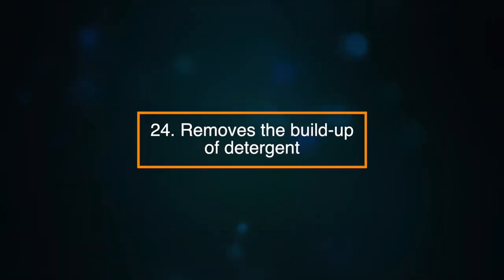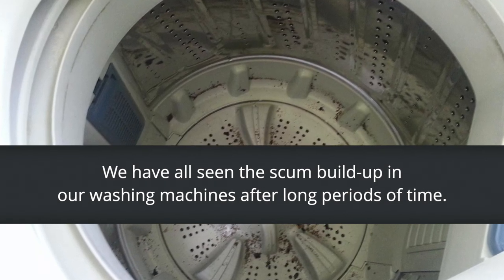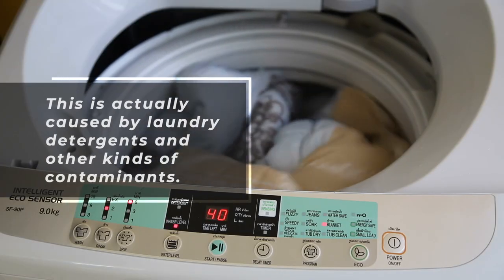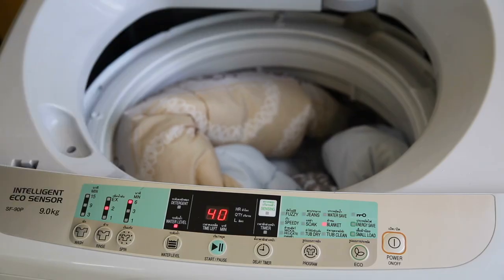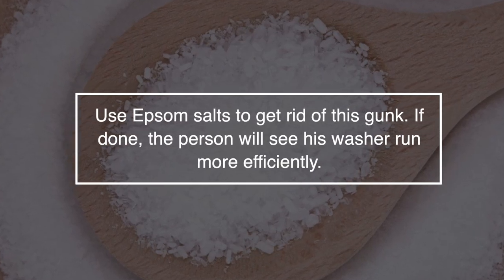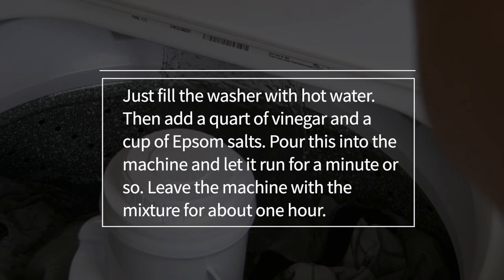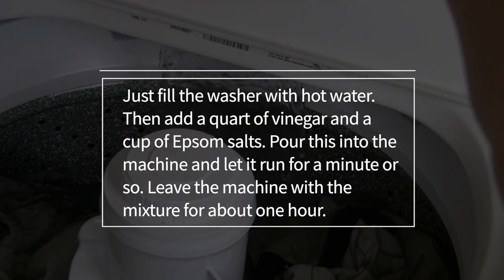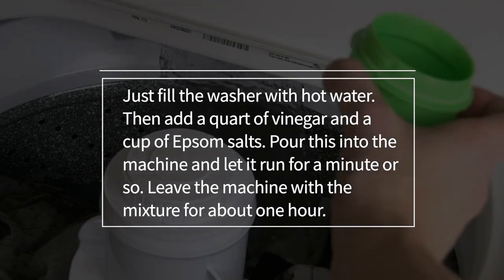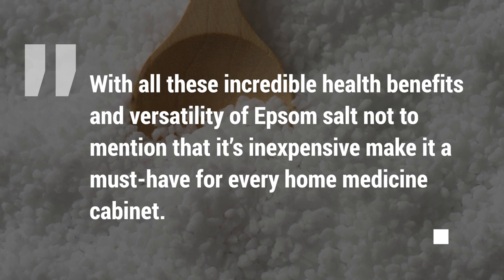Number twenty-four: it can remove the build-up of detergent. We've all seen the scum building up in our washing machines after long periods of time. This is actually caused by laundry detergents and other kinds of contaminants. Use Epsom salts to get rid of the gunk and the washer will run more efficiently. Just fill the washer with hot water, then add a squirt of vinegar and a cup of Epsom salts. Pour this into the machine and let it run for a minute or so, then leave the machine with the mixture for about one hour.